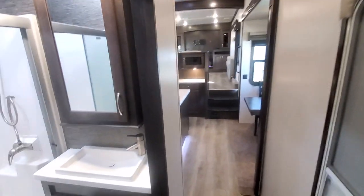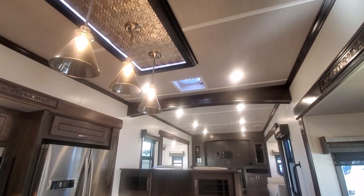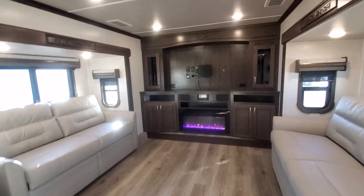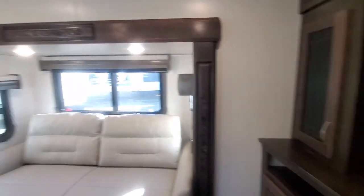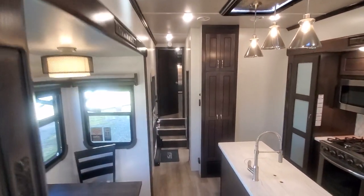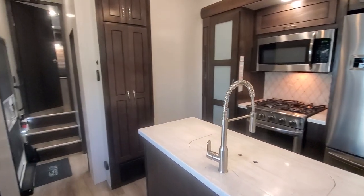Very unique floor plan — I've only had a couple of these, and I don't think I've had a single one that's a Cedar Creek Hathaway Edition. Very high-end unit. Let me know what you guys think of this one. If you want to see if it's still available, or if I have any others like it, hit me up on my cell at 903-441-5391. Or you can reach my staff on our landline at 903-447-2633. As always, I will have a link to this in the description with a ton of photos, including of all the storage. Thanks for looking.